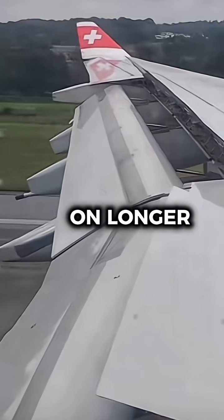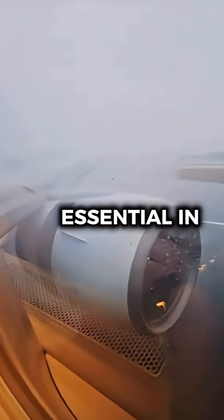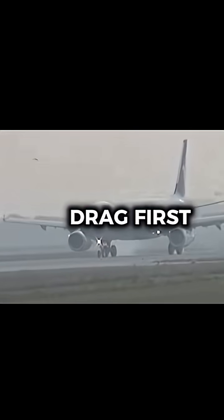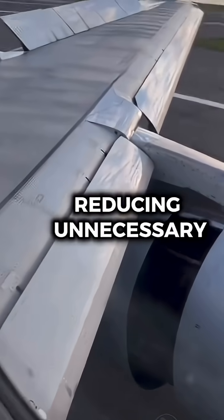Reverse thrust is also less effective on longer dry runways. While it's essential in wet or icy conditions, pilots are trained to land using braking and aerodynamic drag first, reducing unnecessary engine strain.